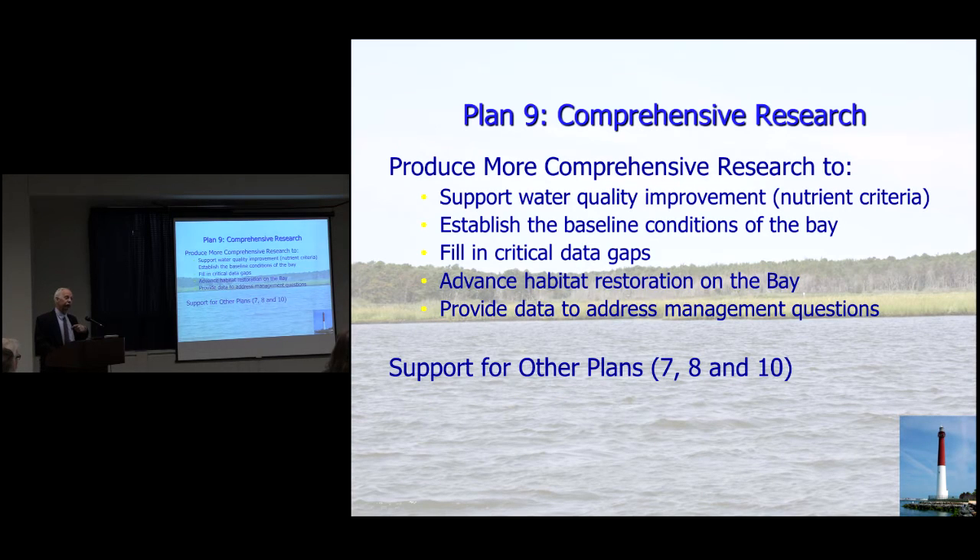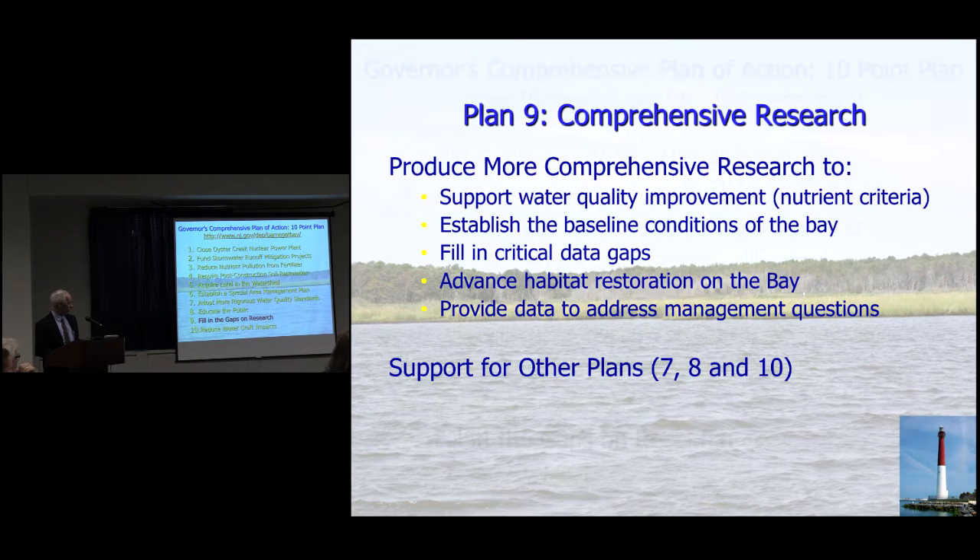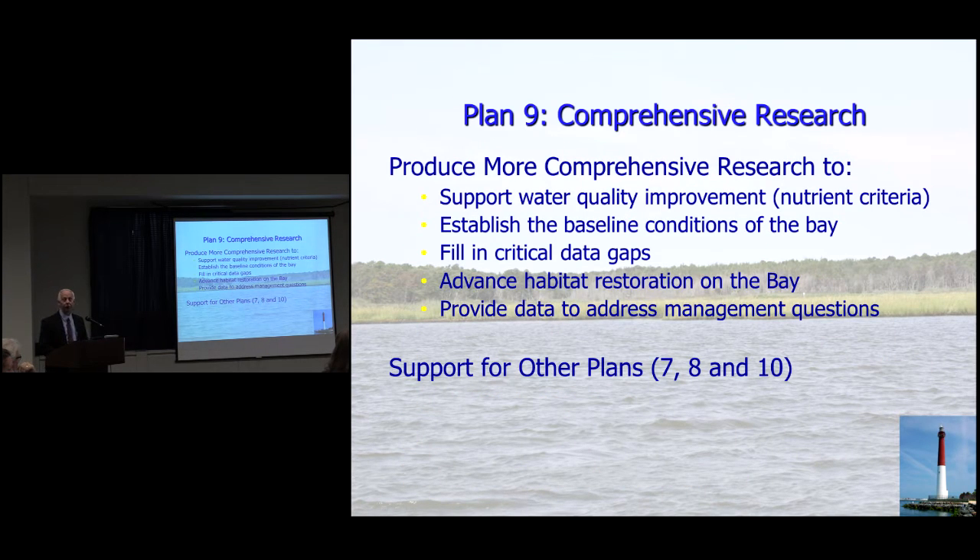Plan 9, Comprehensive Research, has several objectives here to support water quality improvement and supporting nutrient criteria. That was Plan 7, which we work closely with — adopt more rigorous water quality standards. Establish the baseline conditions of the bay. The last comprehensive survey, which wasn't totally comprehensive, was in the 1970s for the Oyster Creek Plant. Fill in critical data gaps, and these data gaps were put together by stakeholders, state and federal agencies, in conjunction with the Barnegat Bay Partnership.